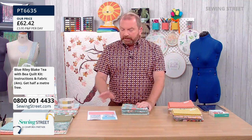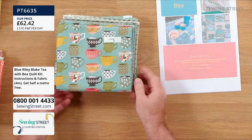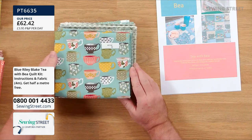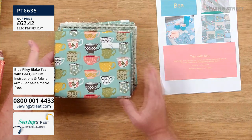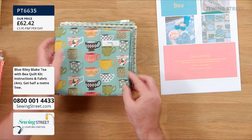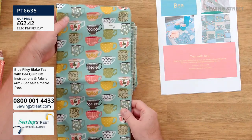Let's start with our blue colourway. We've got three options for the beautiful Tea with Bee quilt that Delphine is going to be showing us. The instructions are only available with the fabrics. Let's have a look at the beautiful blue fabric — the blue collection. You can see why the collection gets its name: Tea with Bee. It's all about beautiful china cups.